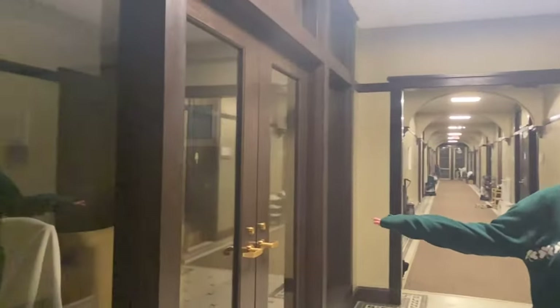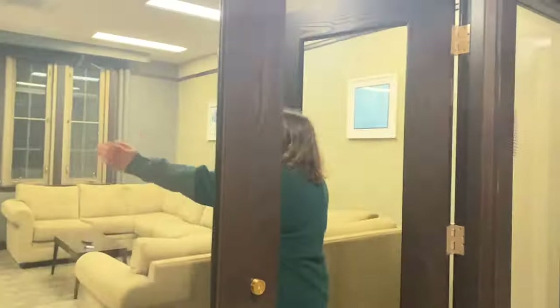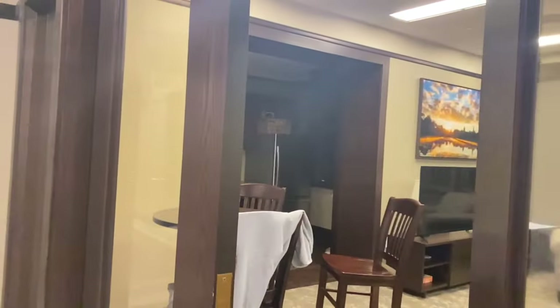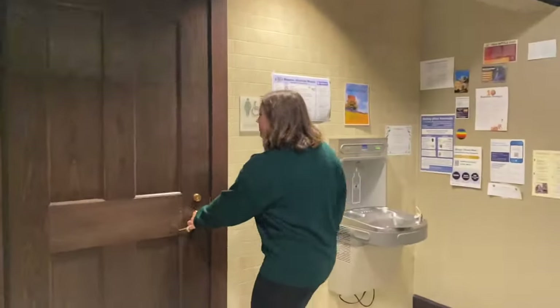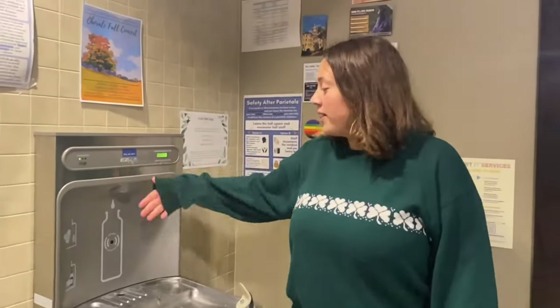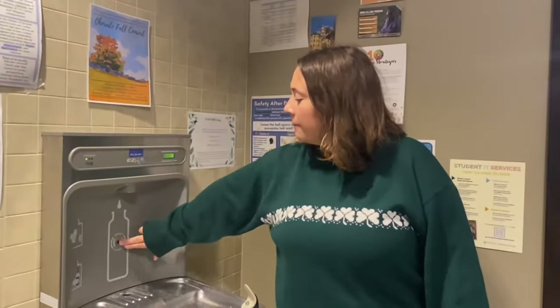To our right we have the nice lounge, which is dark — automatic lights, you know, for the sustainability. There's a kitchen in there too. And then we have a communal bathroom, but we won't show this because it's a communal bathroom and we respect people's privacy. And a nice drinking fountain with a water bottle filler.